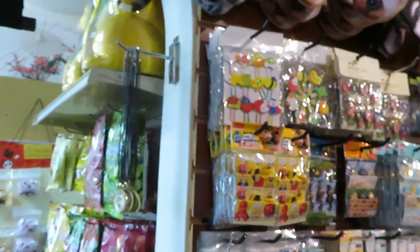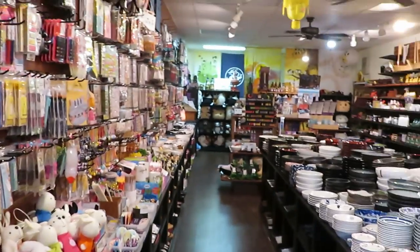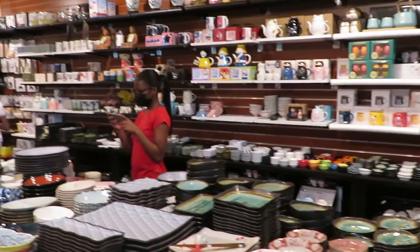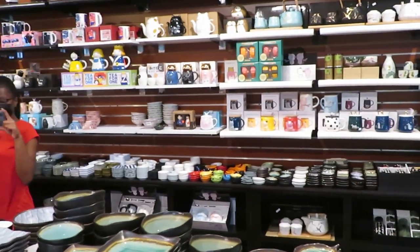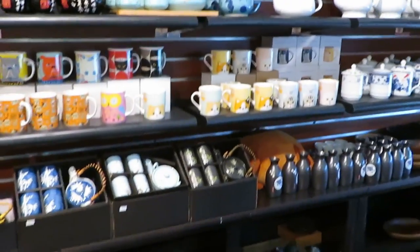We are in the gift shop section of the store — they have so much. Let me show you the full room. The girls are filming for their channel, so don't forget to go over to their channels. They're going to be cooking the stuff they bought today. Let me show you guys everything in the store.